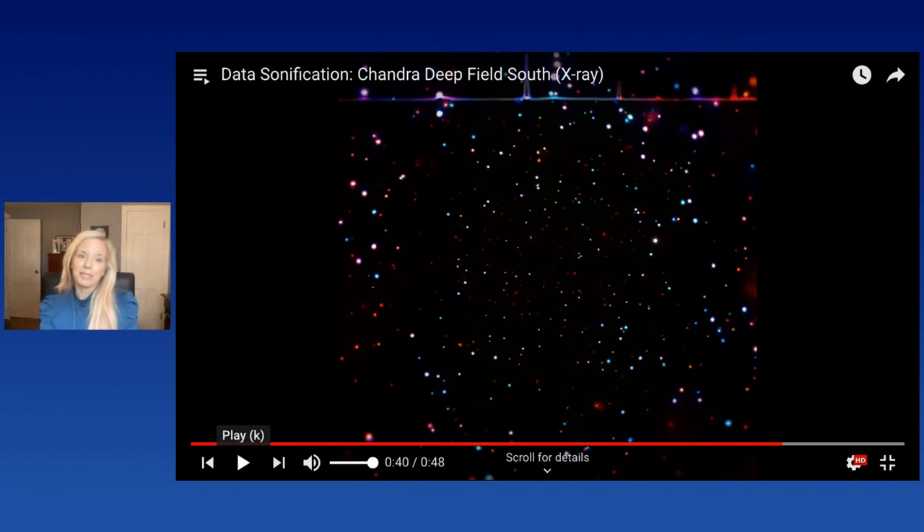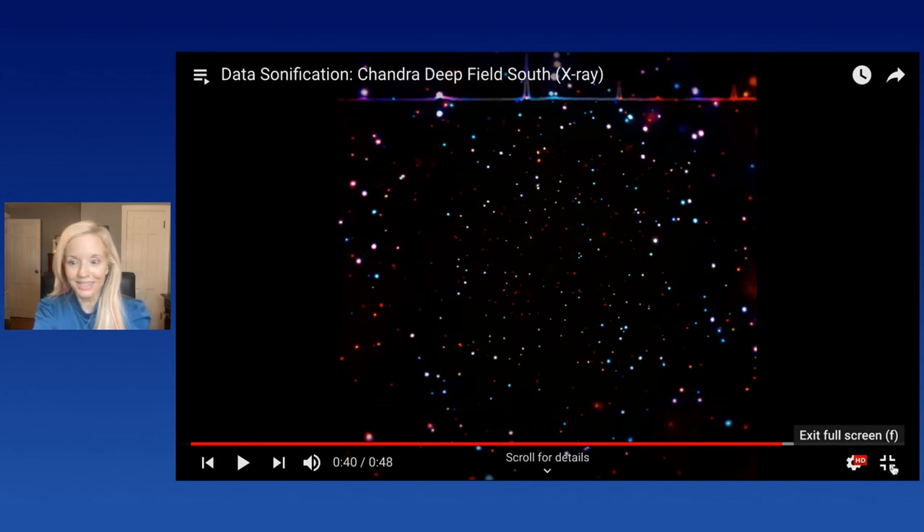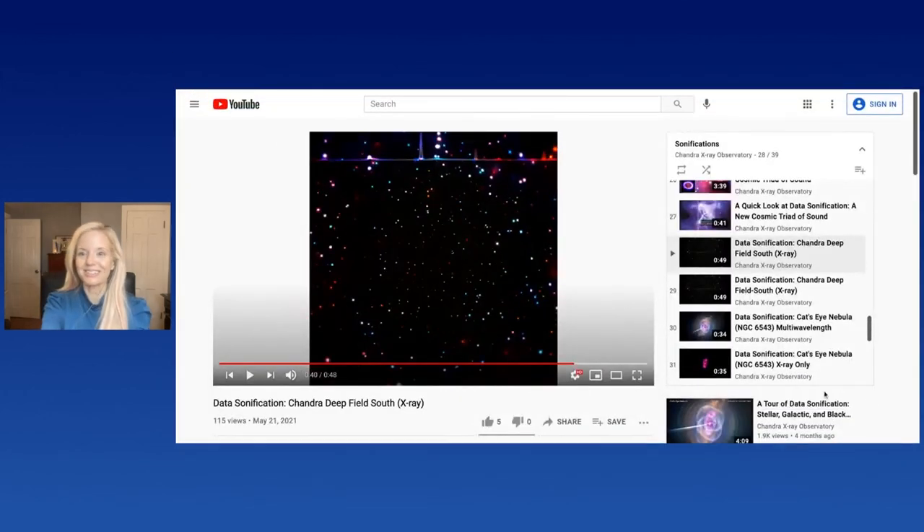I hope that was a soothing way to end this very full talk. In that last piece we used stereo sound and went from the bottom to the top of the image to make use of the stereo component for the sound — for that relatively rectangular field of view, that really did seem to work well.